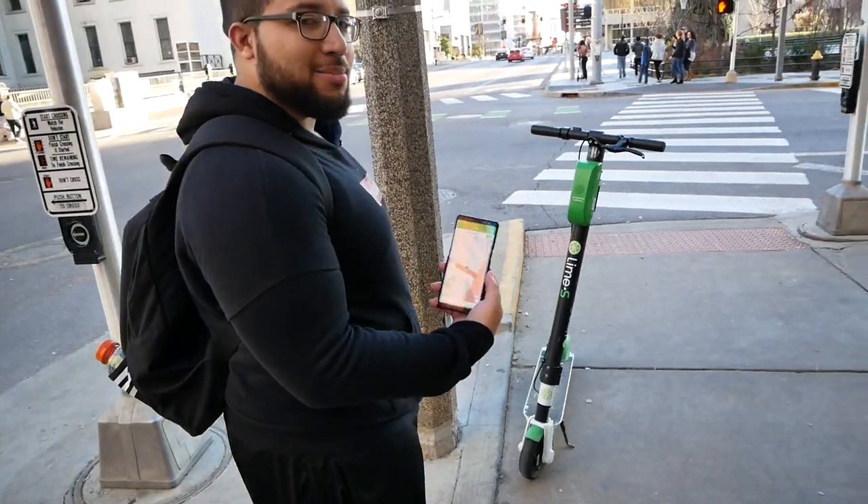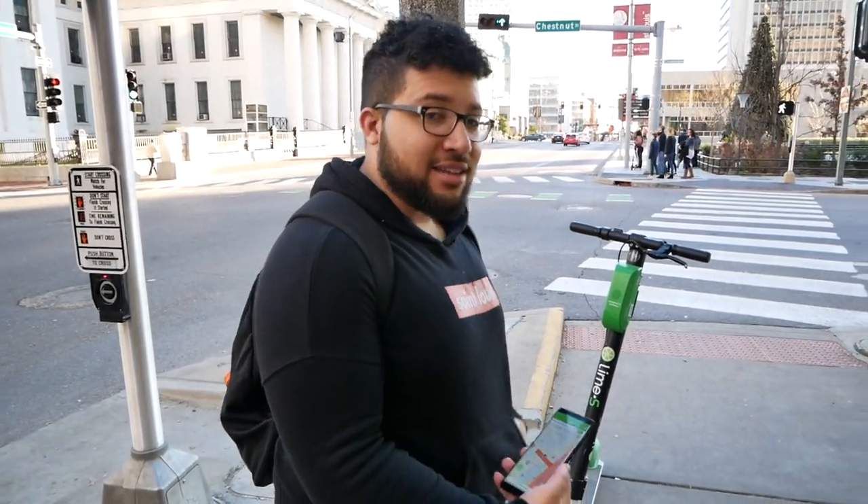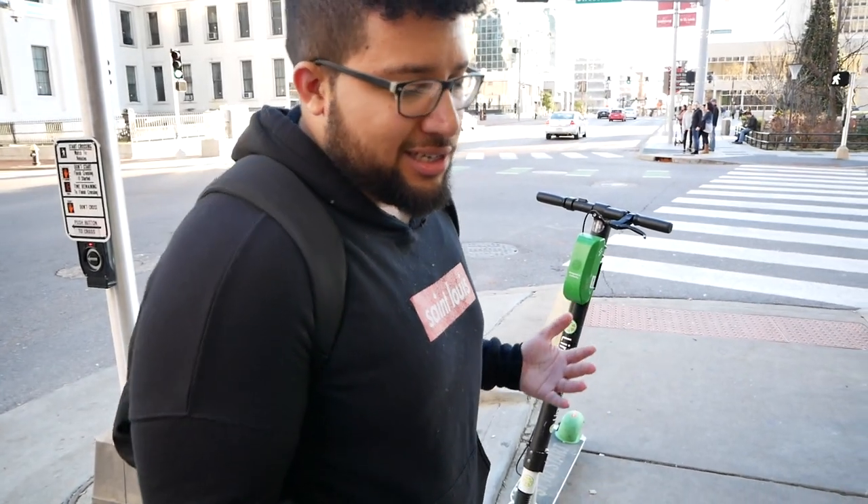We found this bike, but it's not showing up in the app, so it's just dead. When I tried scanning the QR code it just wouldn't do anything — the app just kind of froze up. So I guess that's kind of a disadvantage. That's kind of inconvenient because we found a Lime, but it's just dead.